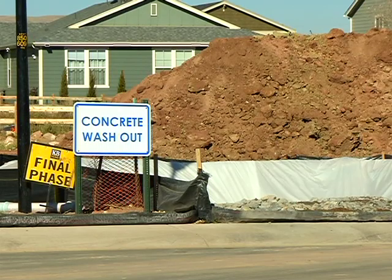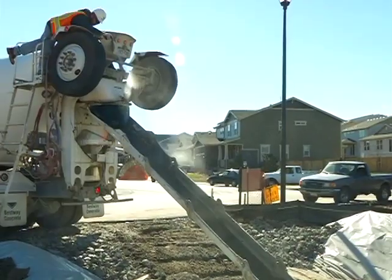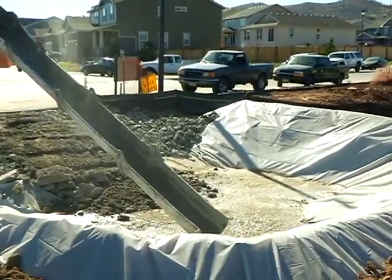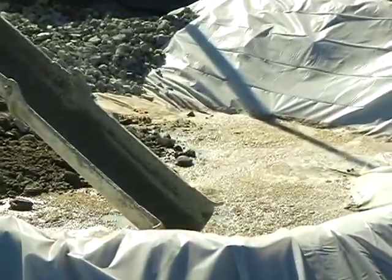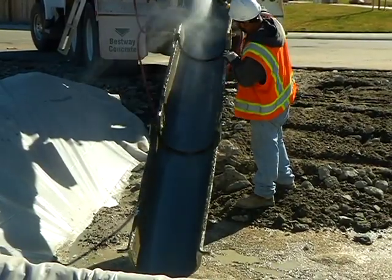A concrete wash area gives drivers a place to clean up at the end of the day. The concrete washout is essentially an area for trucks to wash out their vehicles after they're done pouring or pumping concrete for a foundation or a sidewalk installation.